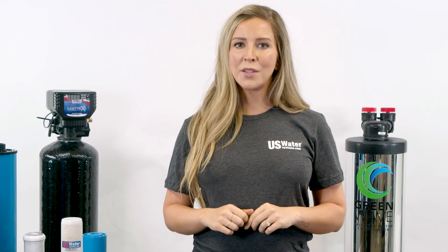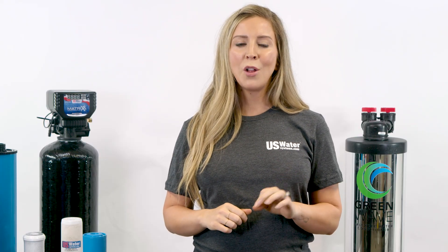U.S. Water Systems has been treating stinky water for over 20 years, and our water specialists have hundreds of years of combined experience. If you have concerns with your water, make sure you get a water test first. If you apply the right solution, you should be enjoying the smell — or rather, the lack of smell — in no time.